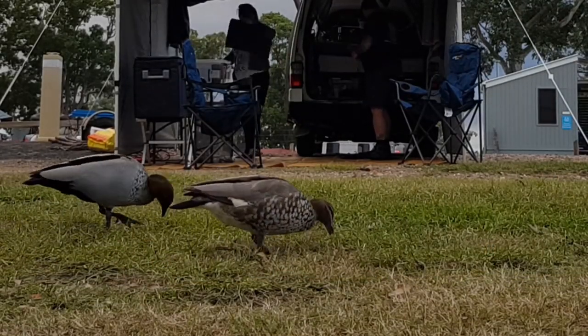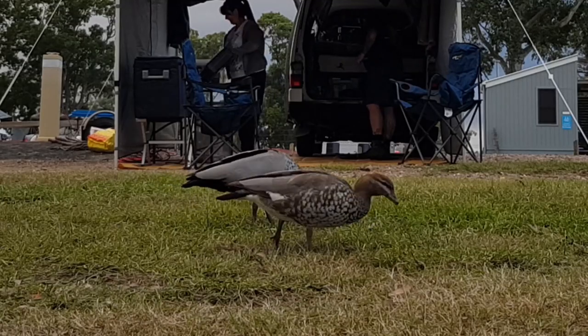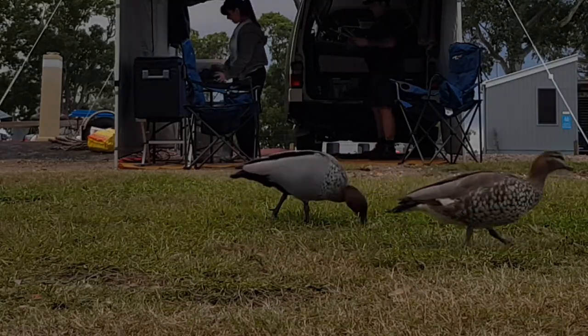Look out for heaps of ducks wandering around the grounds. Most people will end their night sitting by the fire and relaxing, having a few drinks.